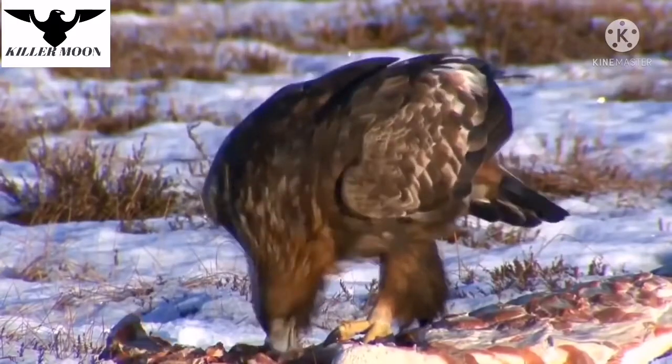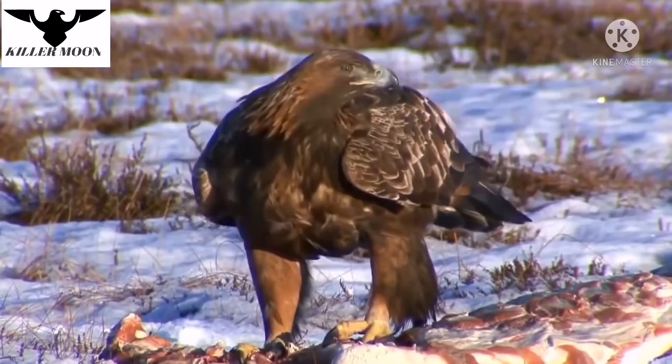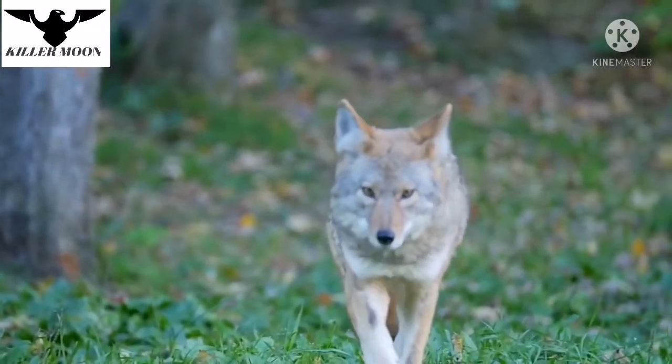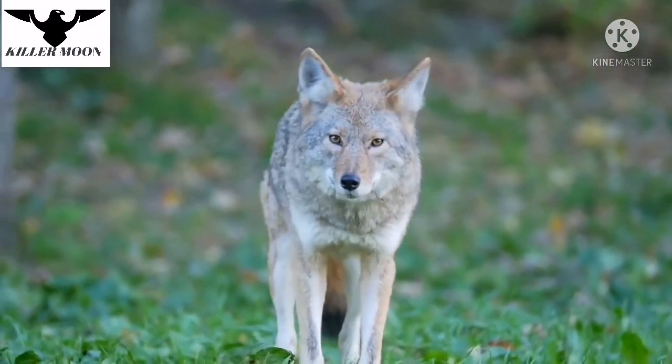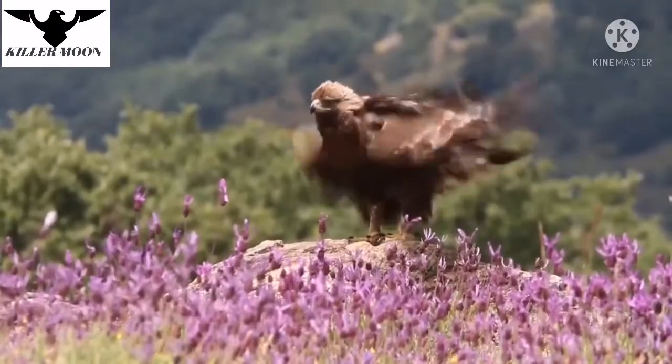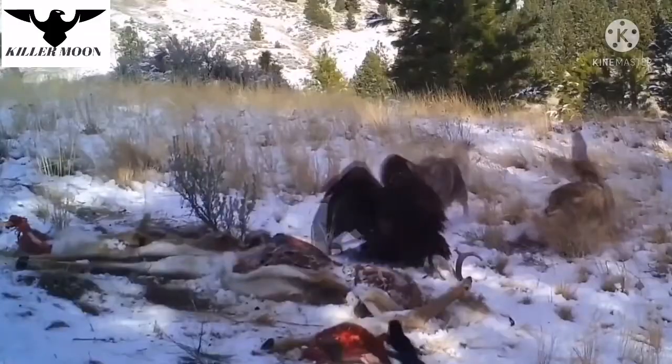In many ecosystems, the golden eagle is at the top of the food chain and has no rivals on land or in the air. Even relatively large land predators, for example coyotes, usually hesitate to take prey from the golden eagle, because it poses a mortal danger to them even on the ground.